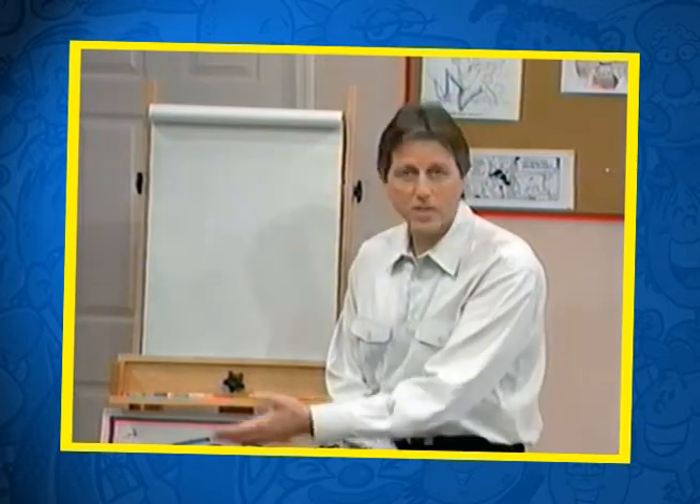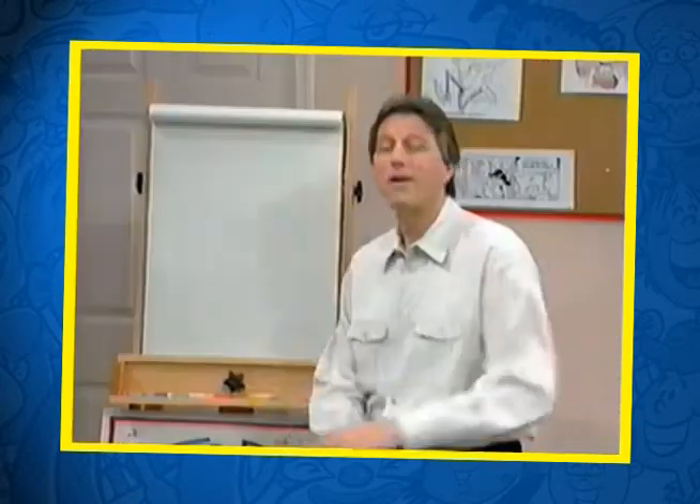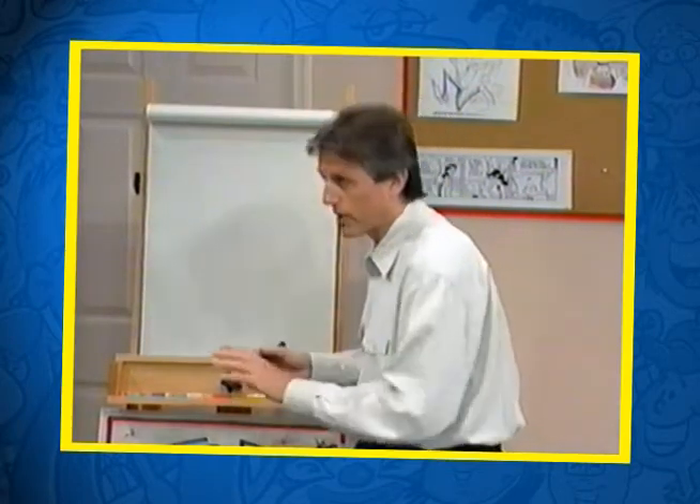All right, welcome to today's Doodle Tricks. Some friends stopped by, I'd like to welcome them too. Hi guys, how are you? Fine! Now, today's Doodle Tricks, we've got a little bit of everything. I'll draw something and then you tell me what you think it is, all right?